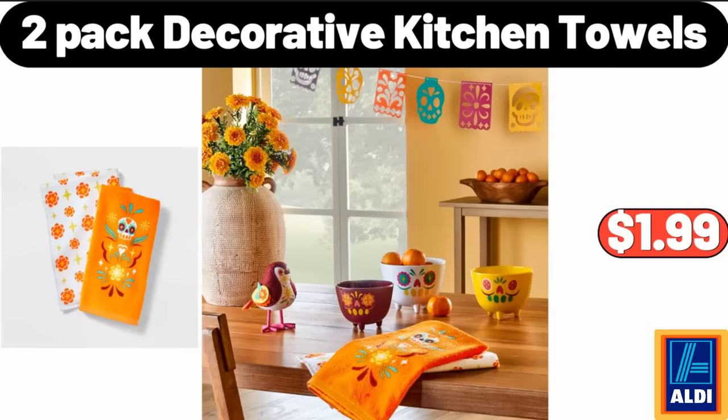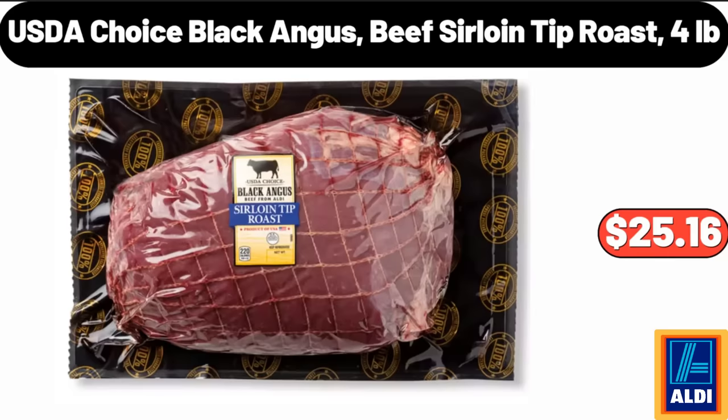2-Pack Decorative Kitchen Towels, $1.99. USDA Choice Black Angus Beef Sirloin Tip Roast, $4.25 per pound, $16.